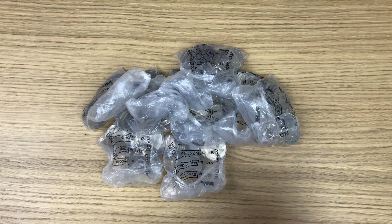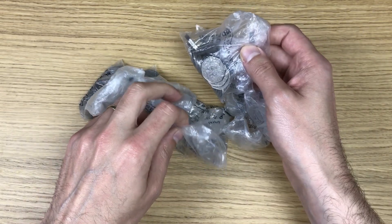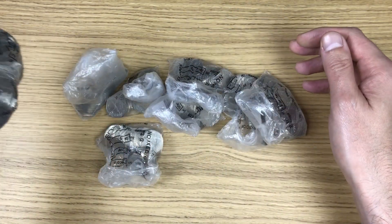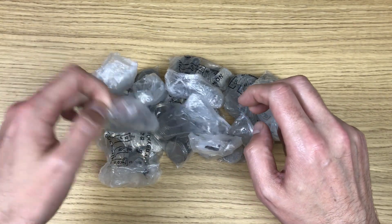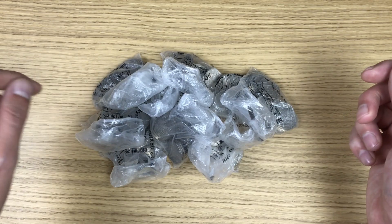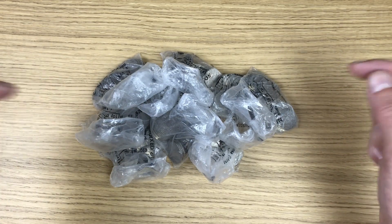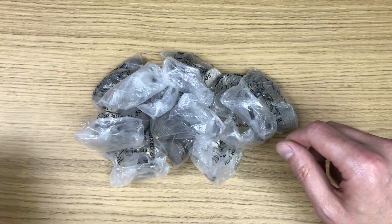Welcome back to another coin hunt. We're looking through my usual 100 pounds worth of 50p coins, and this is the second week now that I'm going through bags that are not sealed. I've been fortunate enough to get up to my local shop where I was buying my usual bits and bobs, and they were happy to swap 100 pounds of 50p coins for a fresh batch for me to search through.